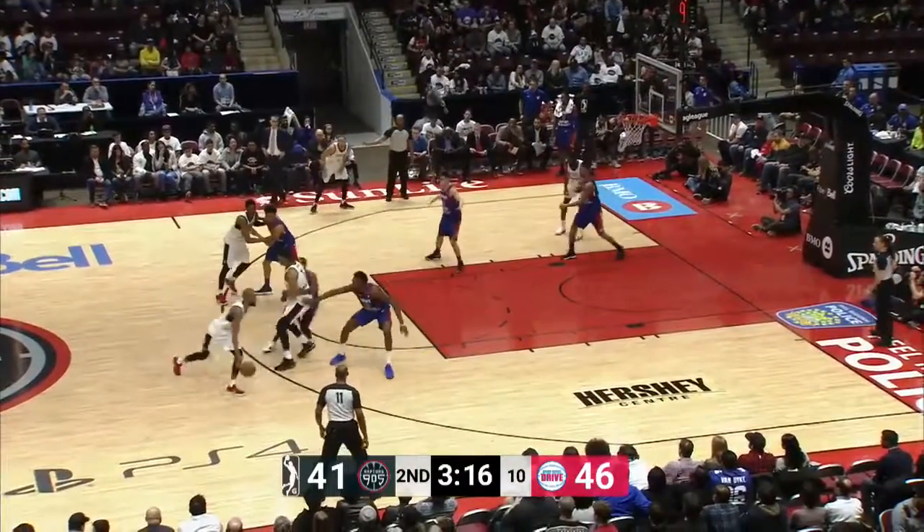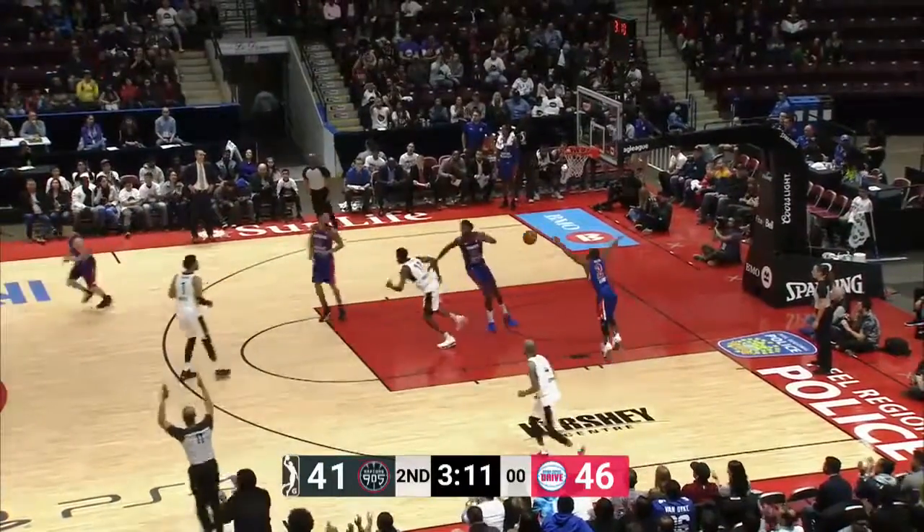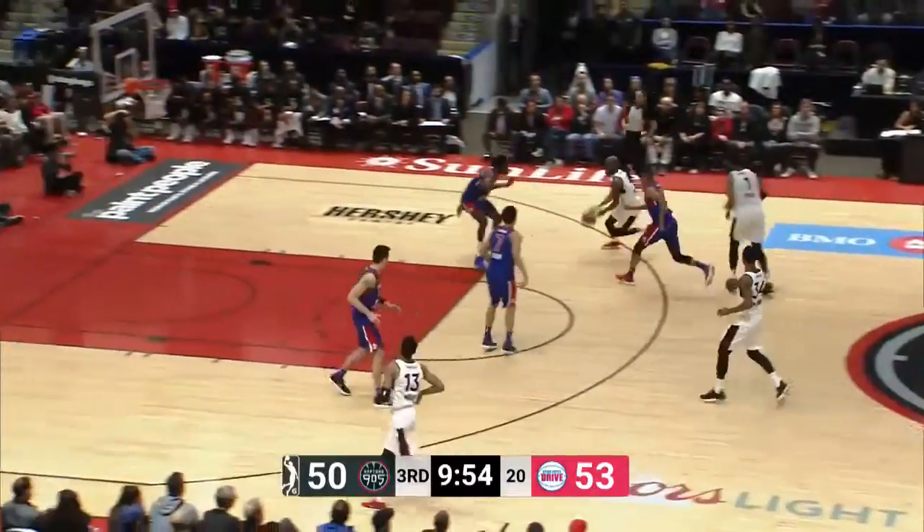Brown has an option between Meeks or Miller. He goes to Meeks, comes out to Miller on the kick though. He knocks it down from three. Transition on his heels — he's got that right. Didn't foul. Nice work.